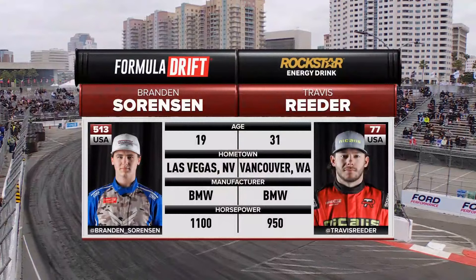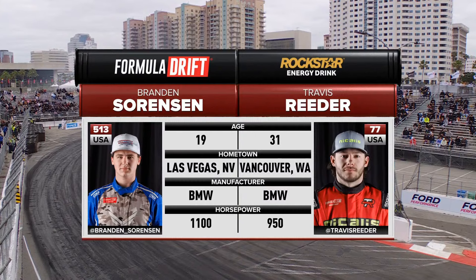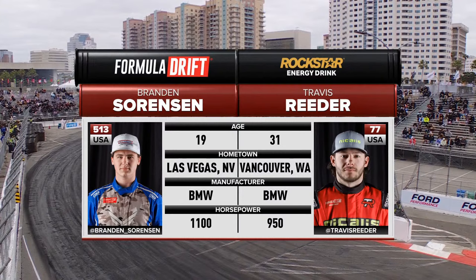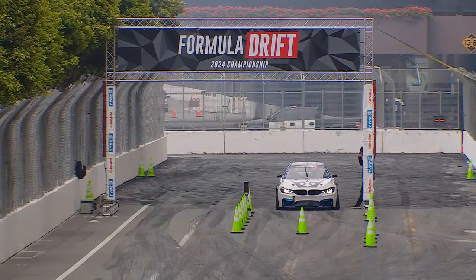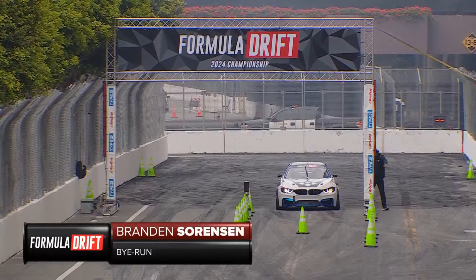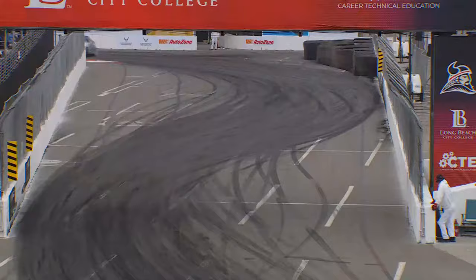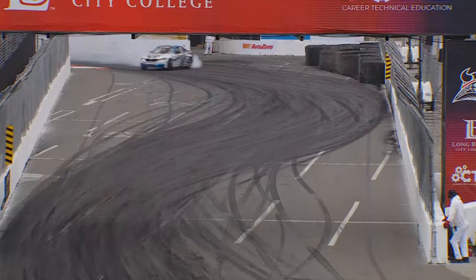Right now, technically it's not a bye run — Travis Reeder was scheduled to be here. Unfortunately, he said he's foregoing this season, but it's not goodbye, it's see you later. Go to his Instagram and social media — he had a podcast explaining what transpired. So right now it's Brandon Sorensen, the young buck from Las Vegas — High Flying, Brandon Sorensen, United States Air Force BMW. He gets an automatic advancement and will be going against Odie Bakchis. There it is — Brandon Sorensen, the three-time back-to-back-to-back champion behind the wheel of RTR.